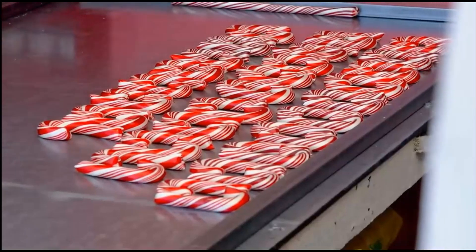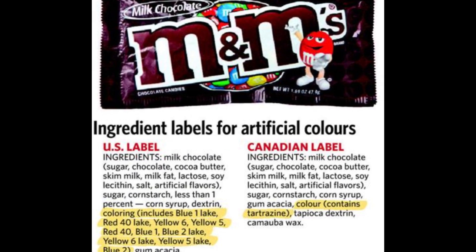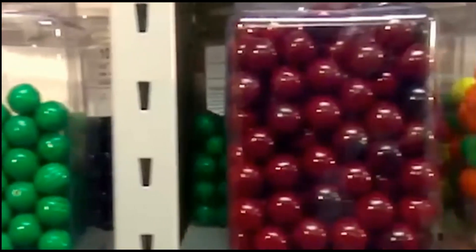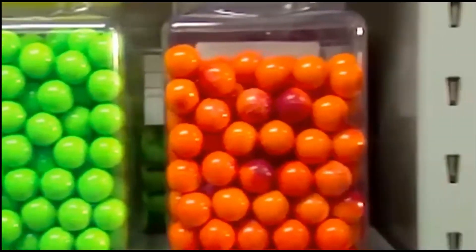Fact: petrochemical derivatives used in food are extensively purified and chemically altered. The end products are far removed from raw crude oil, often bearing no resemblance to the original material.